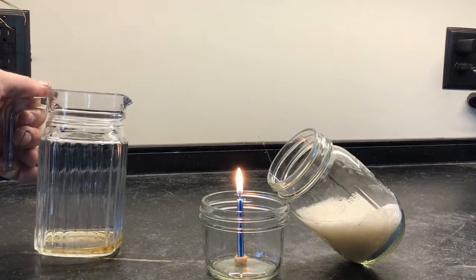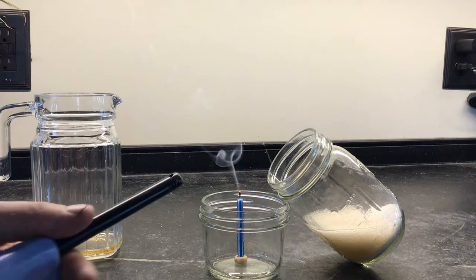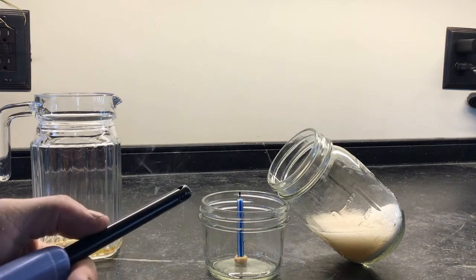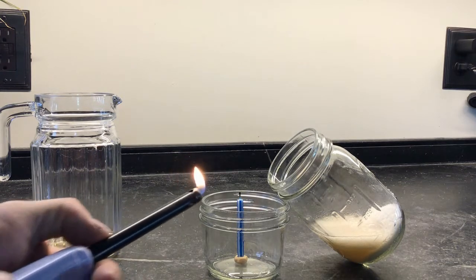And watch what happens. I can see a reaction with bubbles — watch the candle. The candle went out. I'm going to try and light it again. No matter how many times I try and light that candle, it's going out.